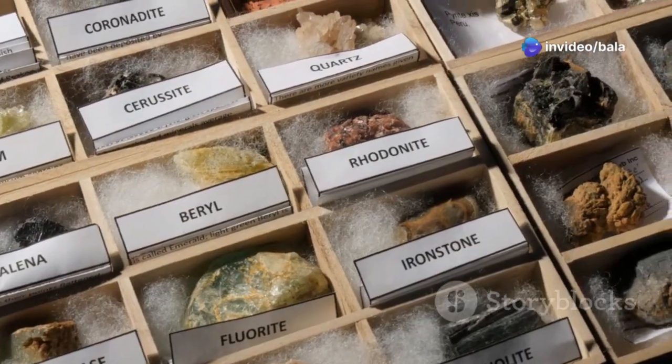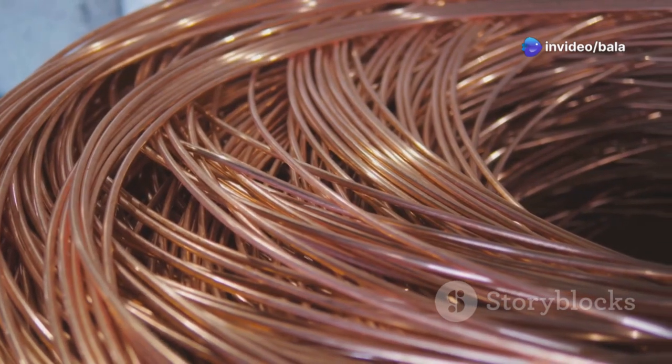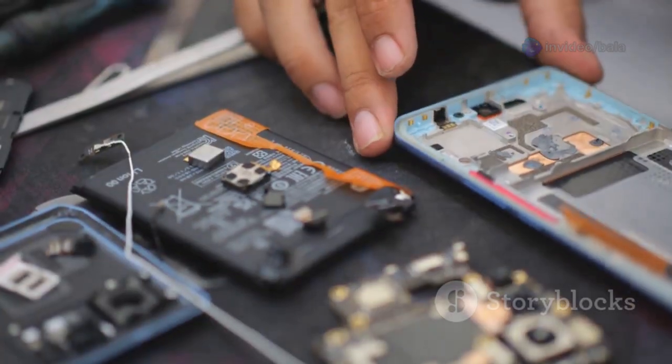And let's not forget metals. Gold, silver, and copper are shiny minerals we use every day, from smartphones to skyscrapers.